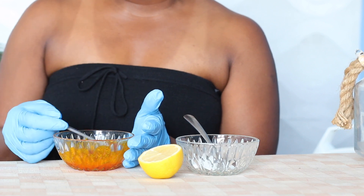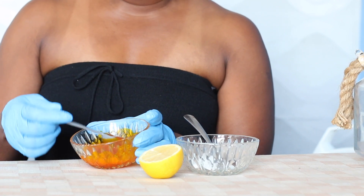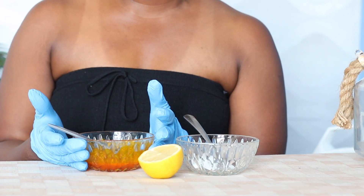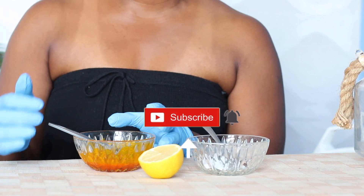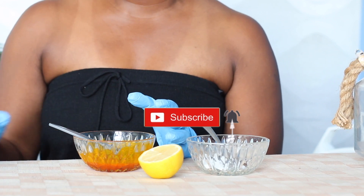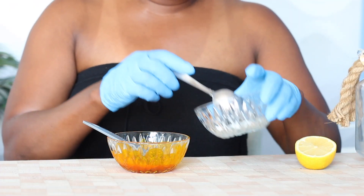Another advantage of using palm oil is that it helps to fight parasites and bacteria. Palm oil is also excellent for UVA and UVB protection, which will protect your skin to the fourth layer against sun damage and also prevent premature aging.